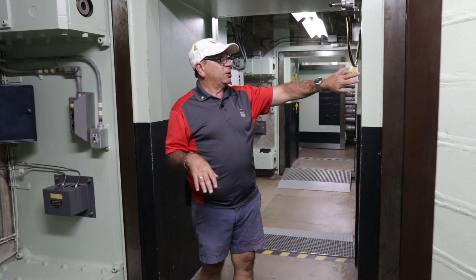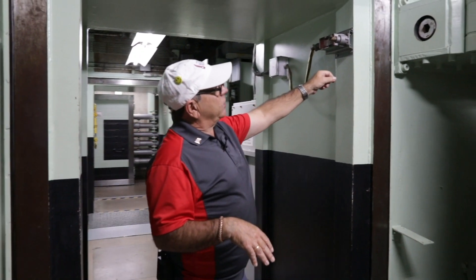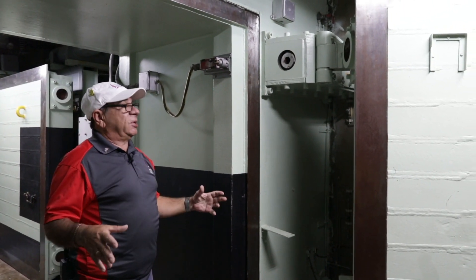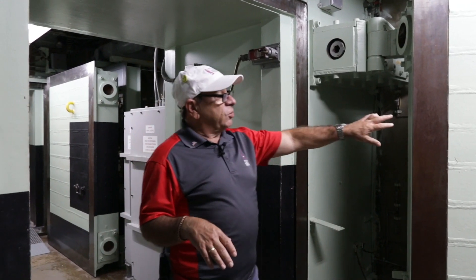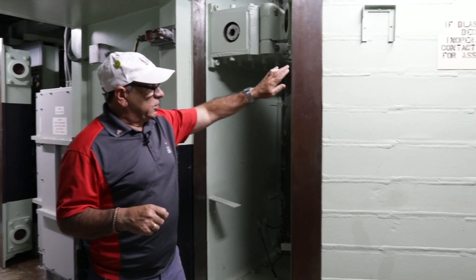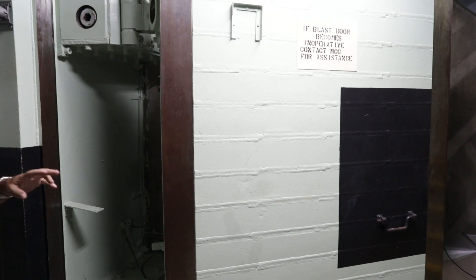The walls are four feet thick. The floors and ceilings are five feet thick. The whole thing is covered in a quarter inch of battleship-grade steel, which forms a Faraday cage to protect us from the electromagnetic pulse. All the doors are one foot thick steel I-beams, double welded together. There's a milled surface on the door, the frame, and a neoprene seal.